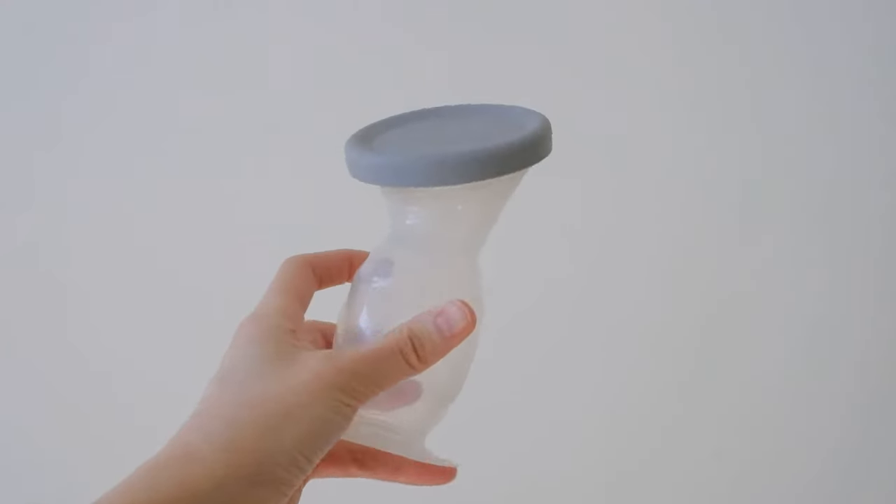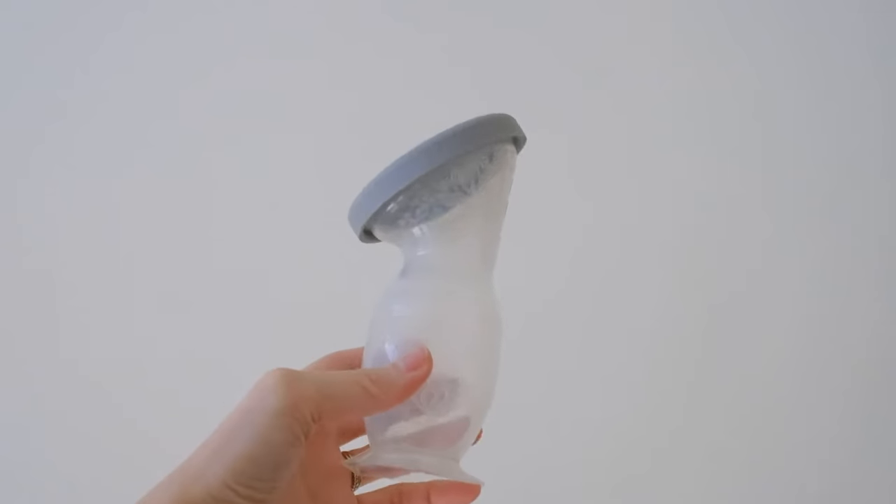Next, I'm going to talk about nursing products. My top nursing product is the Hakka silicone pump. It was great for just collecting letdown, and it's a really easy way to build your milk stash, so I highly recommend getting the Hakka.